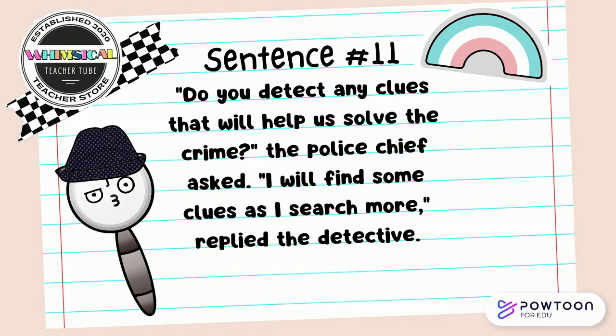Do you detect any clues that will help us solve the crime? The police chief asked. I will find some clues as I search for more people I've detected. Search for synonyms in the sentences.